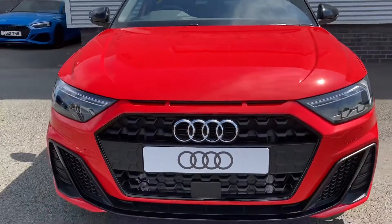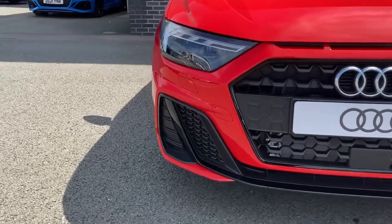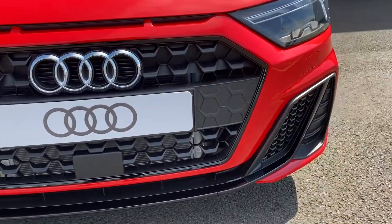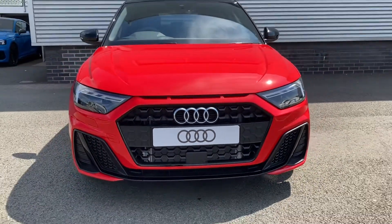Coming round to the front of the vehicle we can see more of this car's black styling cues with the black grille and black trim to the air vents at the side. Again this contrasts really well with that Misenau red paint and gives a real aggressive look to this vehicle.